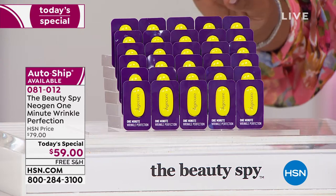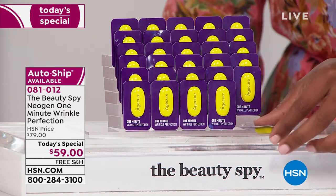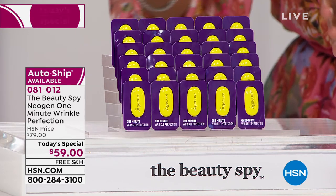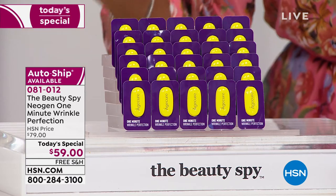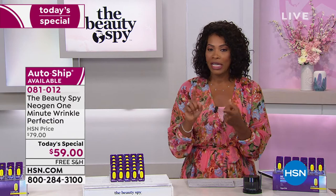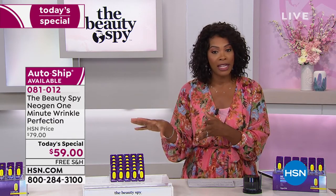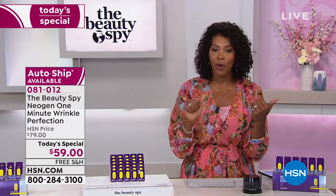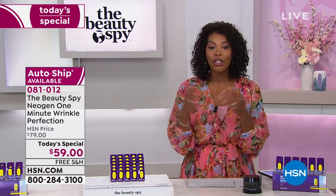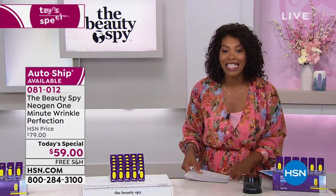This is a 60-day supply. You'll get 30 ampules and you can use each ampule twice. There's so much built in you don't need to use a lot. Many people are getting it on auto-ship so they're never without it — it comes every 60 days. You can keep the Today's Special price; after today the price will go up $20 more. Free shipping and flex pay are also available.